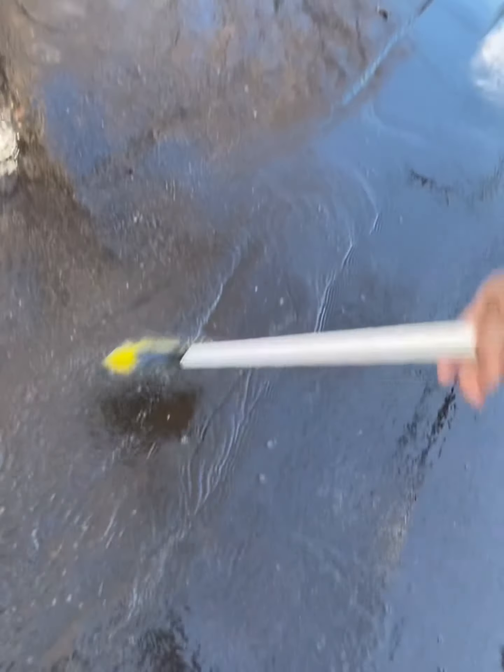In the summertime there's been more mosquitoes than normally. The water goes all the way down here.